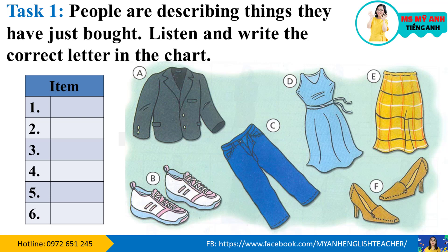Task one. People are describing things they have just bought. Listen and write the correct letter in the chart.